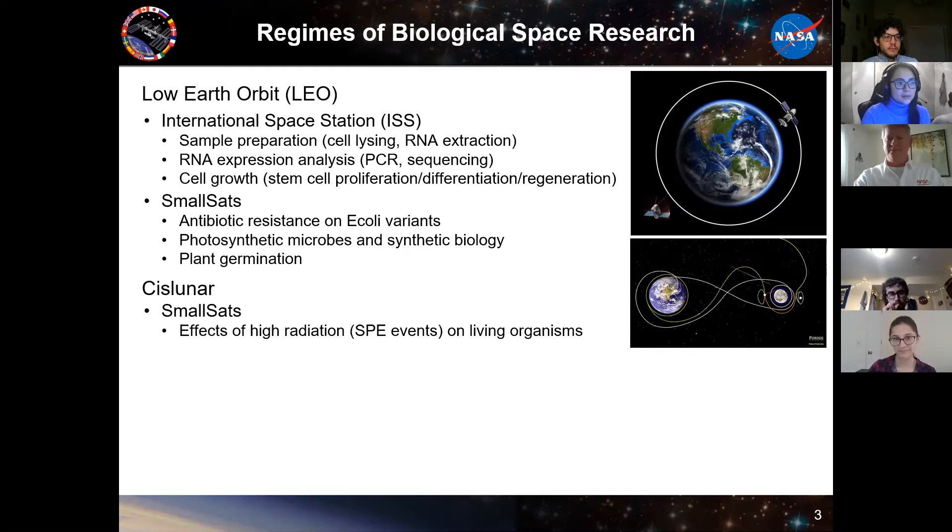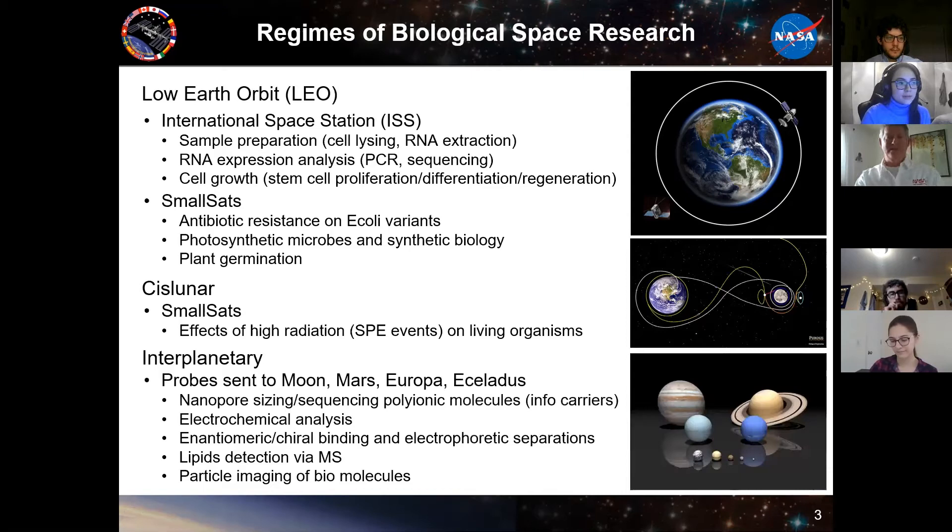The second regime I'll call cislunar. That's going out beyond Earth's magnetosphere to where there's much higher radiation. You have SPE — solar particle events — which are basically from sun flares. We want to see the effects of those on living organisms because of longer duration and further travel, which is important for humans. There are also different gravity wells between the Earth and Moon, where gravitational poles are balanced and a spacecraft can maintain a mini orbit.